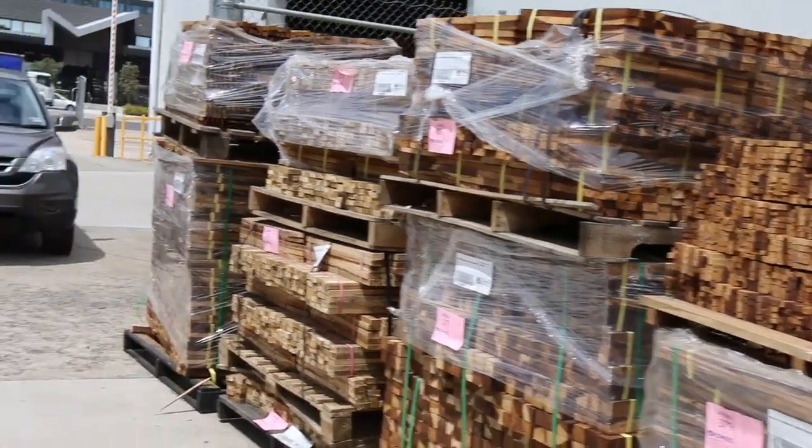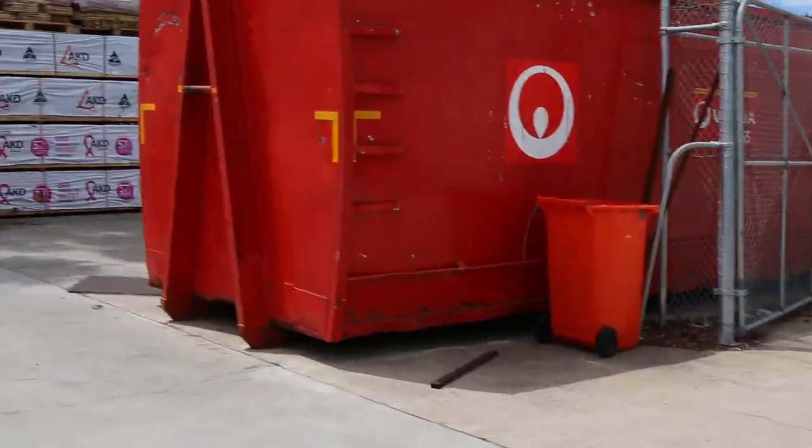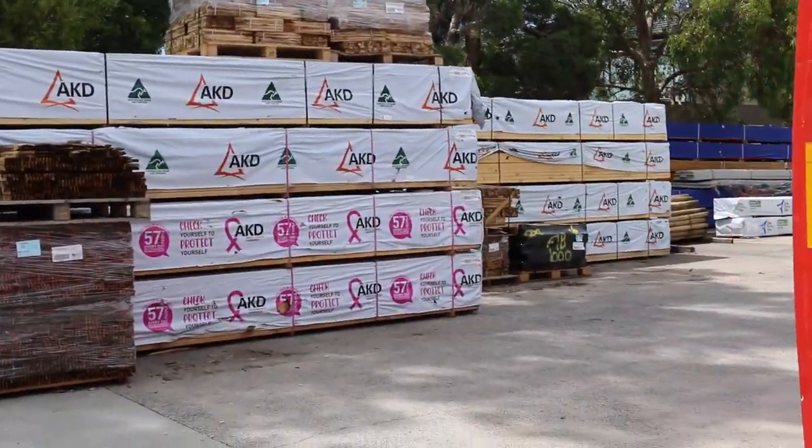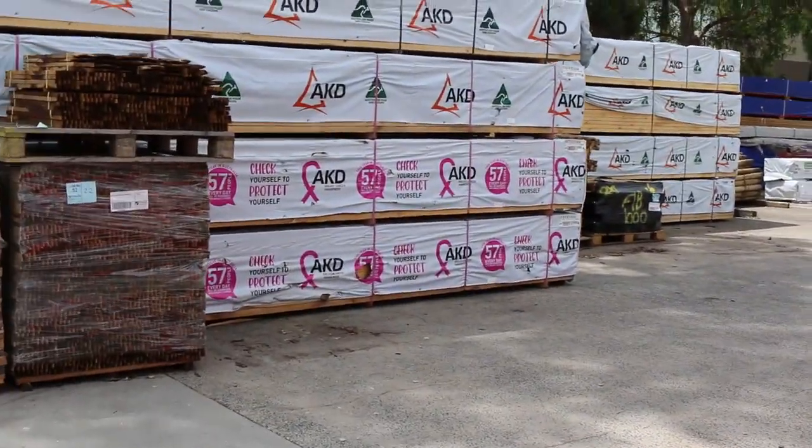We've got a heap of clearance stuff in this week. As you can see down the back there, we've got tons of framing pine, mostly in the 90 by 45 size, up to six meters long.